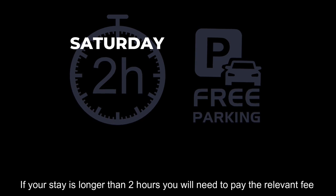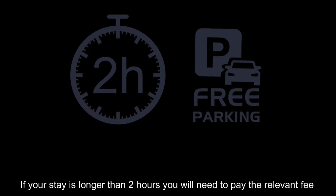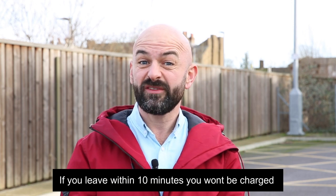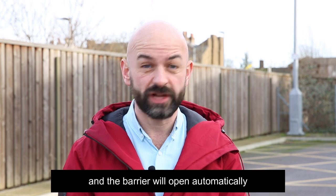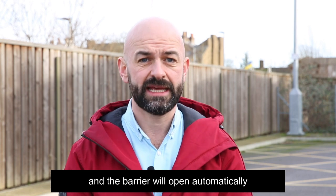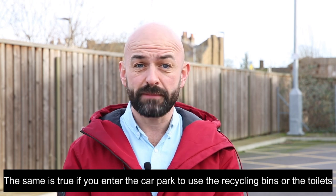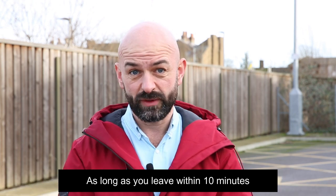If your stay is longer than two hours, you will need to pay the relevant fee. If you enter the car park and there are no free spaces, if you leave within 10 minutes, you won't be charged and the barrier will open automatically. The same is true if you enter the car park to use the recycling bins or the toilets, as long as you leave within 10 minutes.